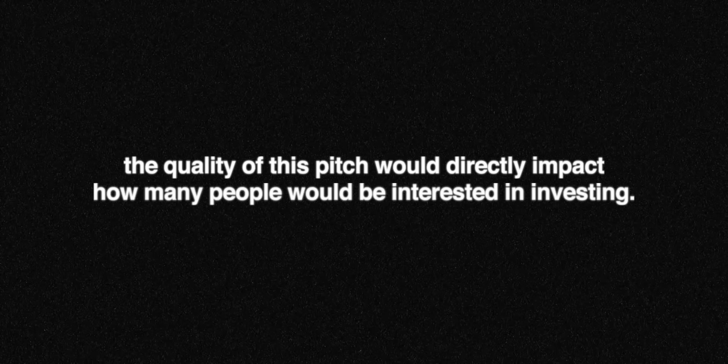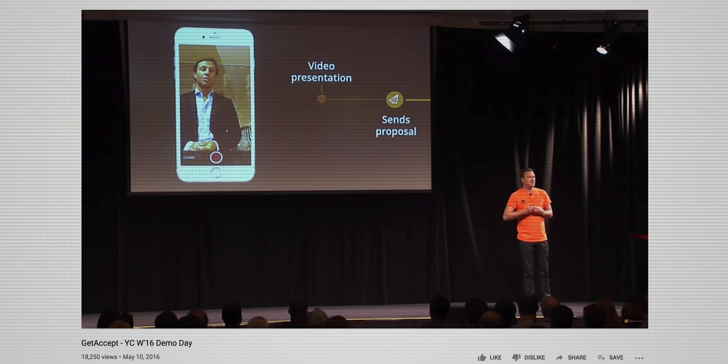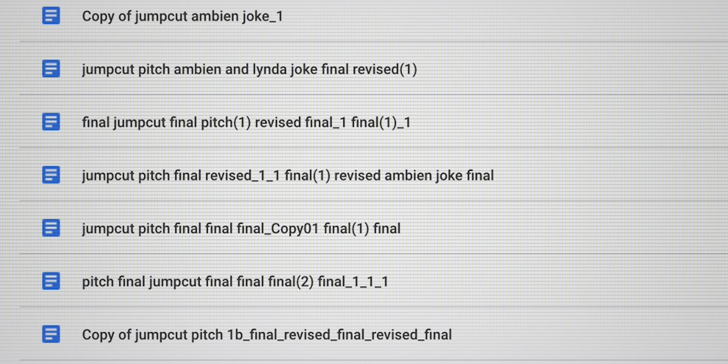Getting this pitch right was crucial because the quality of this pitch would directly impact how many people would be interested in investing in JumpCut and, ultimately, whether I'd be given a shot at pursuing this idea I was passionate about. So for weeks, I researched everything I could find about successful business pitches. I binge-watched previous YC founders on YouTube. I wrote — and this isn't a joke — 72 different variations of the pitch. And I pitched to every single one of my friends at least once. In the end, it all paid off. Here's the pitch that led to nearly $2 million in investments into JumpCut.